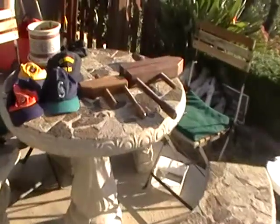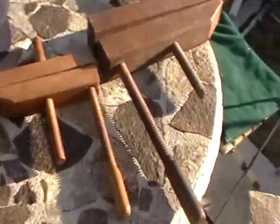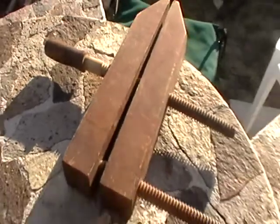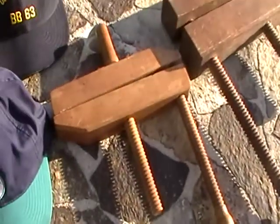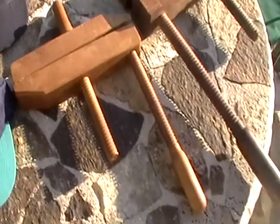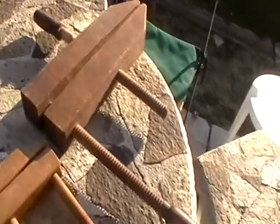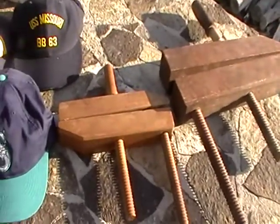Let me show you what I have. I'm going to start with the stuff I've picked up to sell on eBay. I found these wooden clamps — I paid $15 for the two of them. I haven't decided if I'm putting them on Craigslist or eBay, but I'll probably start with Craigslist.